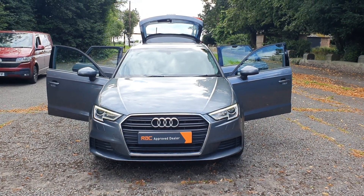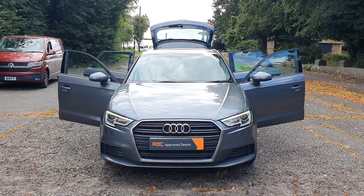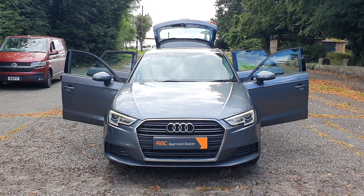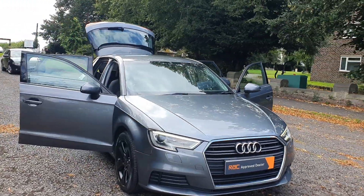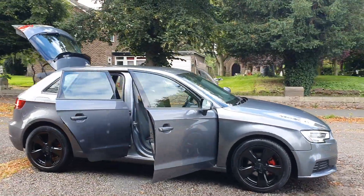Hi, good afternoon. Steph here — Cars and Vans for Sale — just doing a bit of a walk-around, talk-around video. Today I've got a 2016 66-plate Audi A3 hatchback, 2-litre SE Sportback in the best colour, grey.